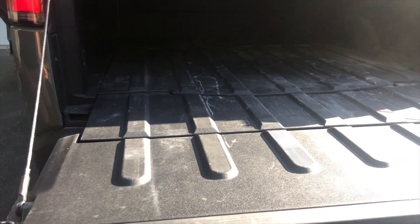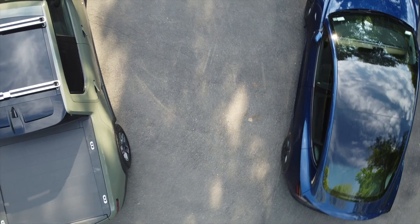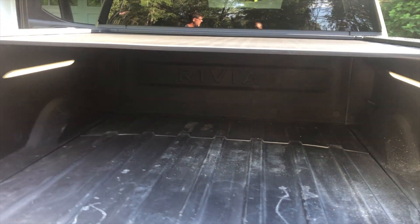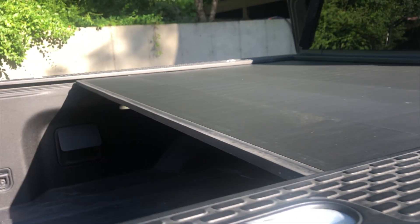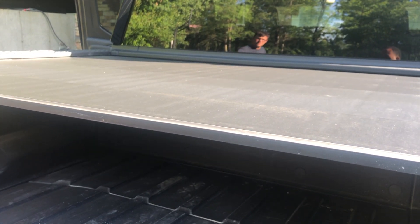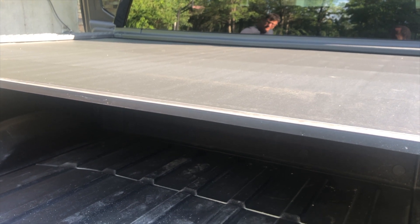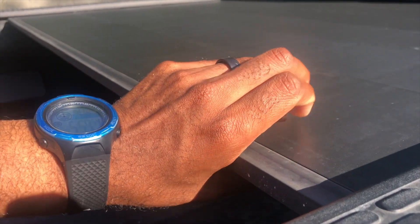The bed is four and a half feet wide and seven feet in length with the tailgate down. The tonneau cover is automatic if equipped that way — the launch edition all came with it. There are some concerns that it may be susceptible to problems over the winter, as some owners have already mentioned issues with the gate. But the cover itself feels very solid, rough, and rugged — ready for the ride.